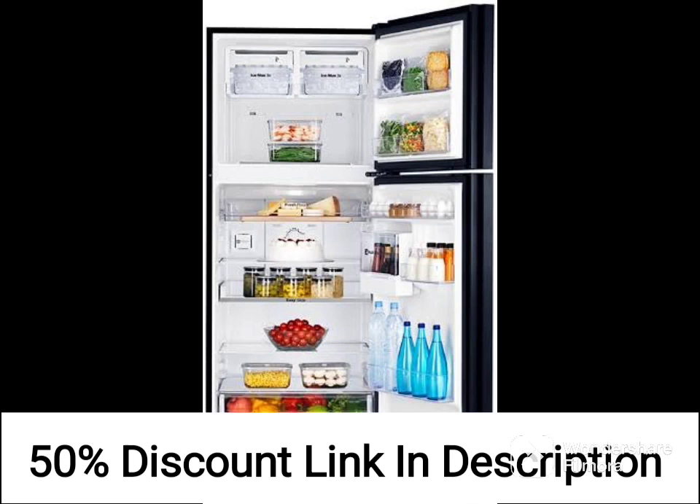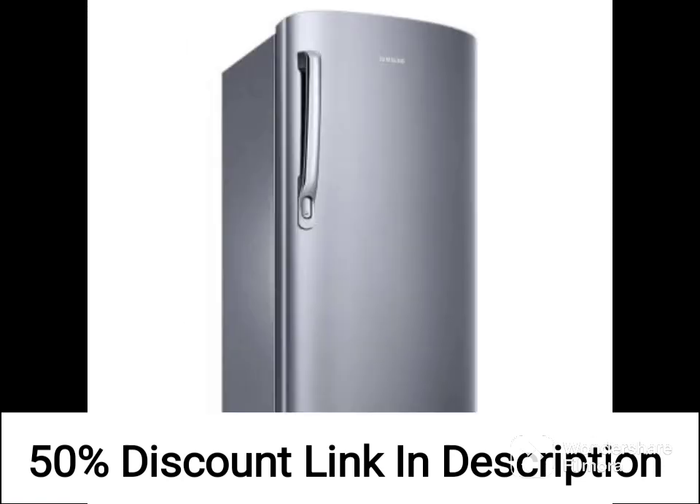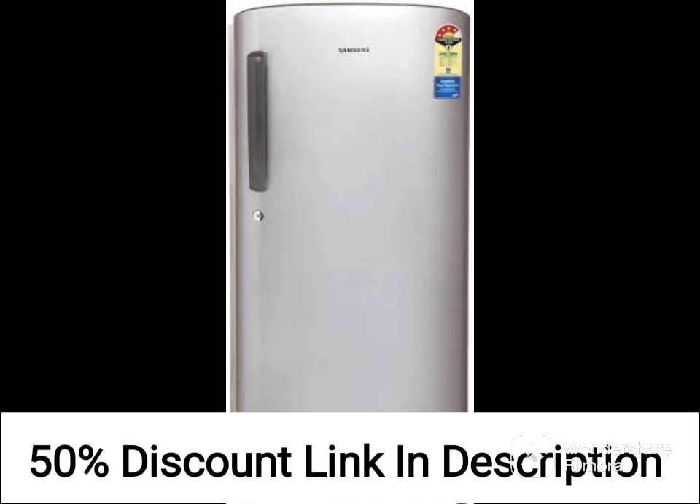One of the main features of this refrigerator is its direct cool technology, which ensures faster cooling and efficient performance. It also has a 2-Star Energy Rating, which means it consumes less electricity and helps save on your electricity bills.